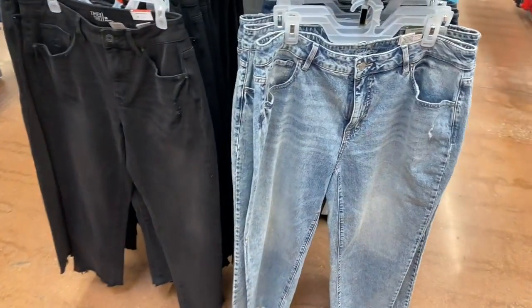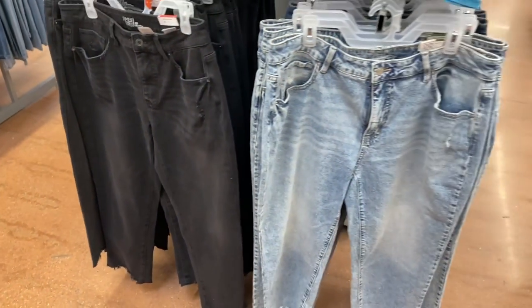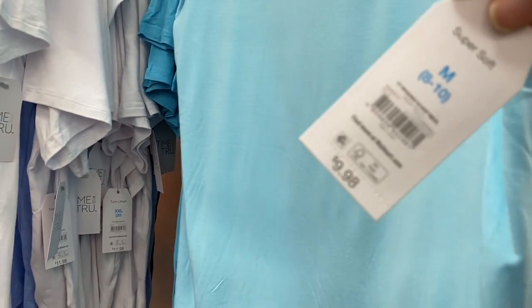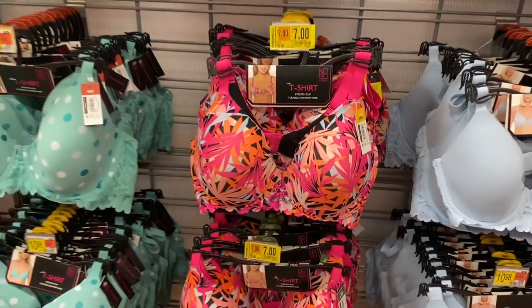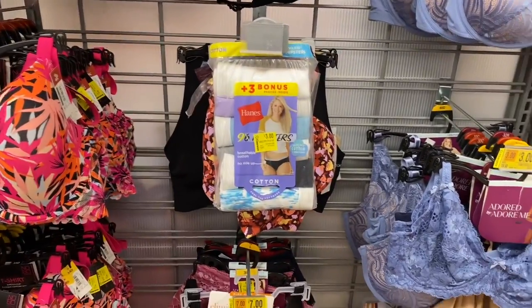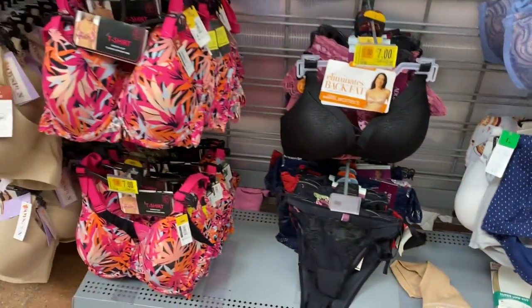I almost forgot about these — they are also on clearance for $11. I'm going to show you some bras and pajamas on clearance too. The jean wall does have some on clearance, and there are some $15 Levi's jeans down there. The Time and True scoop-neck washed v-necks are $7. The No Boundaries bra is now $7, and they still have them in stock. They also have the Adored by Adorn Me bra for $7. Some Hanes underwear are $3.